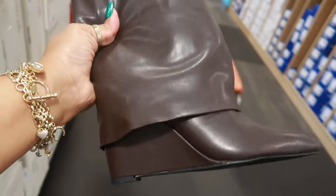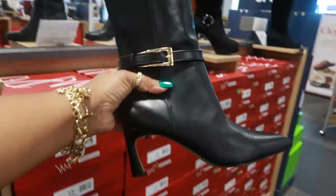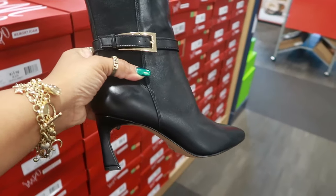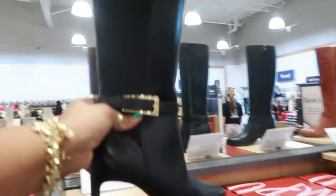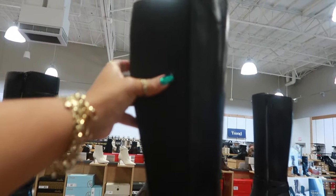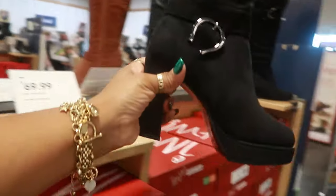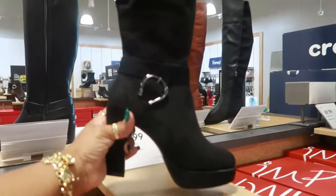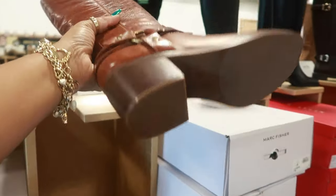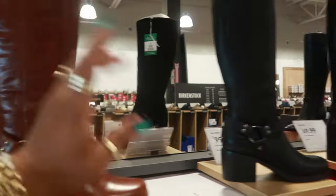$80 — Madden Girl. This is like a plum brown color. Vince Camuto, $150. I like the buckle. It has a zipper over there. And it has the stretchy part, so it kind of expands a little bit. Those are nice. IMPO, $70. $70. $70. Mark Fisher, $100. Those are pretty. They also come in black.